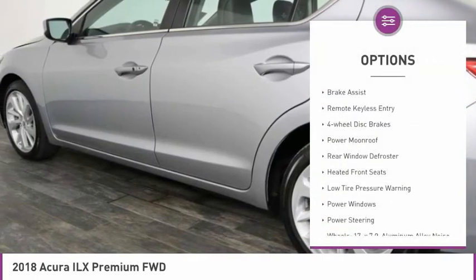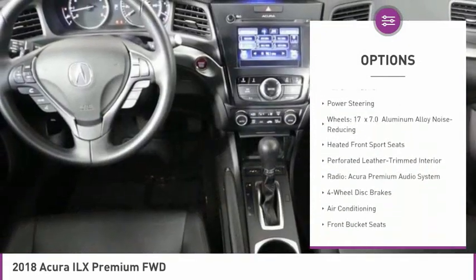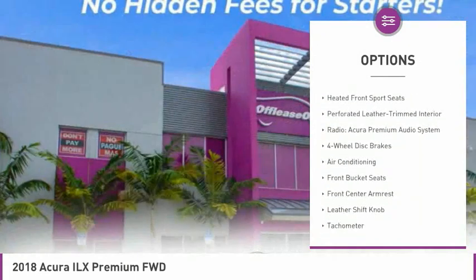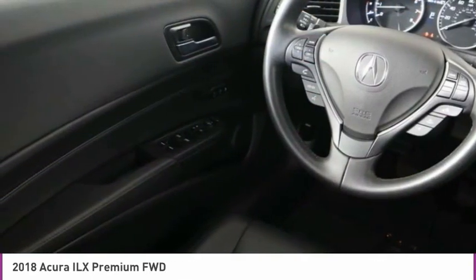Electronic stability control, brake assist, remote keyless entry, four-wheel disc brakes, power moonroof, rear window defroster, heated front seats, low tire pressure warning, power windows, power steering.